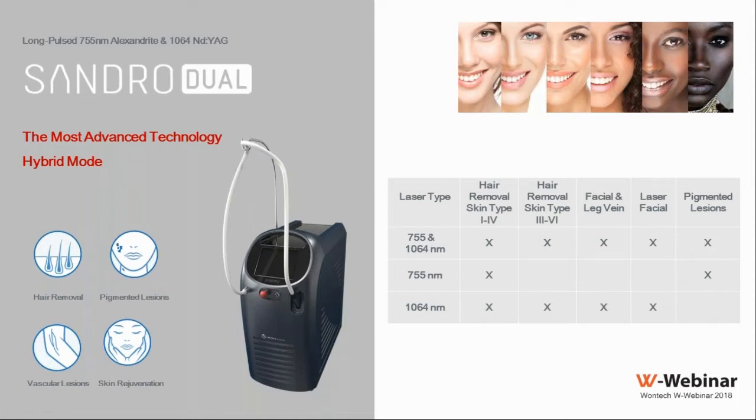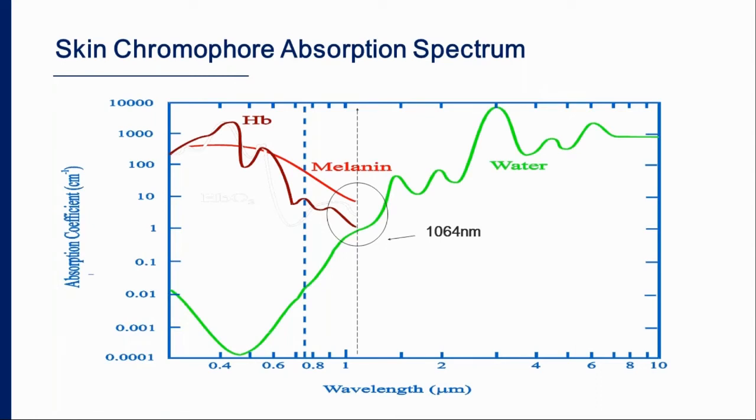Today we will focus on the four main applications: hair removal, pigmented lesions, skin rejuvenation, and vascular lesions. I will also give some hints about additional applications achievable with these two lasers.